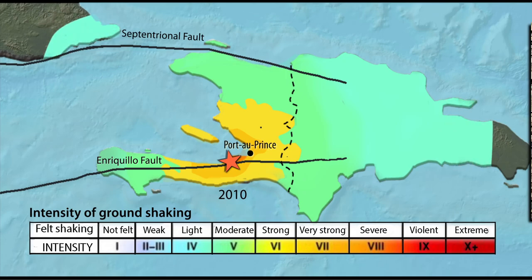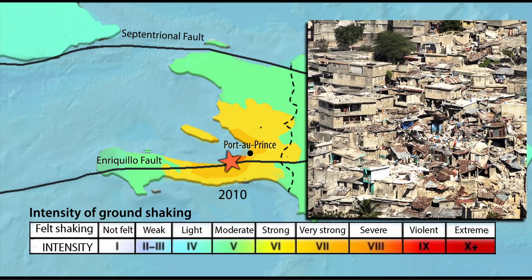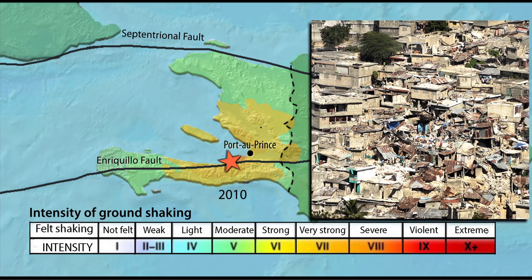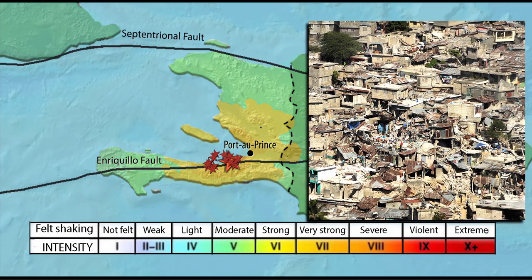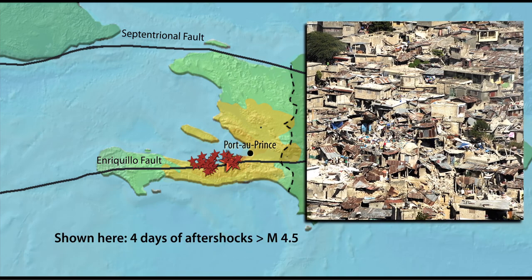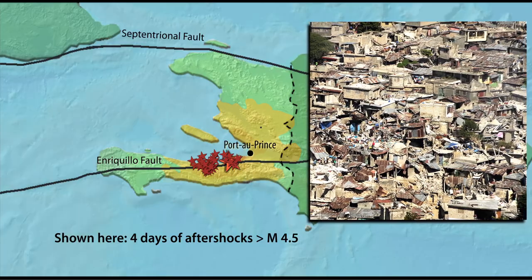Resulting ground shaking in Port-au-Prince was strong to severe, with liquefaction occurring in port areas and landslides affecting slopes. At least 52 felt aftershocks greater than magnitude 4.5 were recorded in the next 12 days.